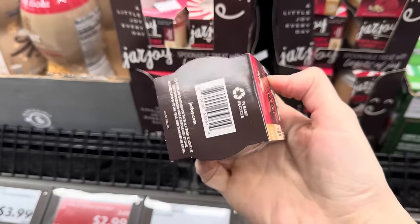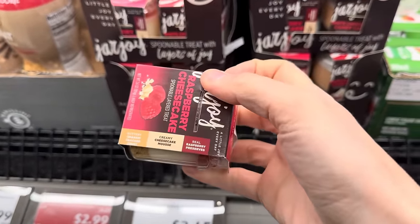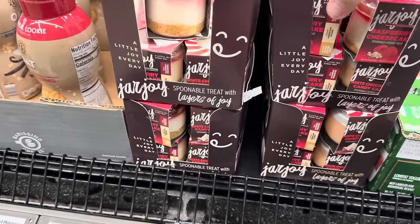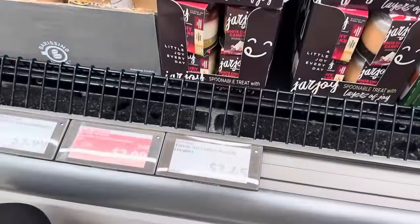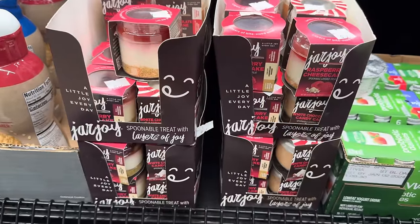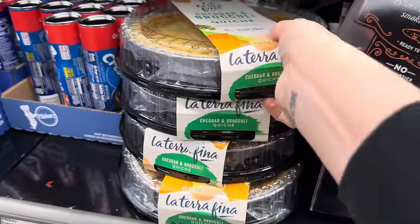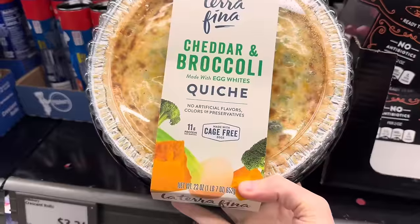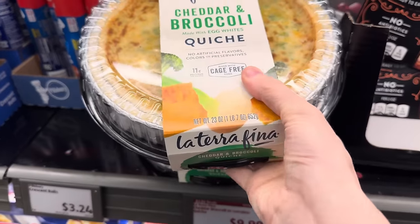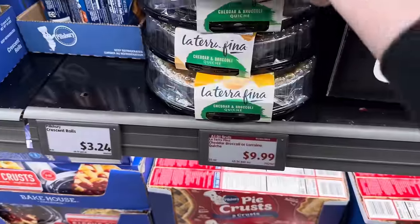Here's what's in here: a graham cracker crust, a creamy cheesecake mousse, and real raspberry preserve. They come in a little glass jar — a little joy every day. No price, but I'm going to guess like $1.99. Are you needing quiche in your life? Cheddar and broccoli quiche made with egg whites and cage-free eggs, with 11 grams of protein per serving and about five servings in the container. $9.99 for that one — something to have around when you've got guests over.